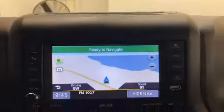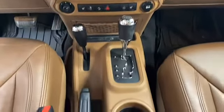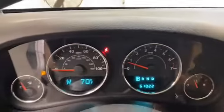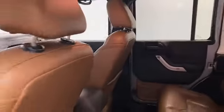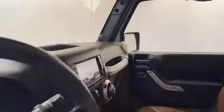This 2014 Jeep Wrangler has less than 62,000 miles and it comes with the AutoCheck buyback protection. Give Tamron Gulf Coast a call today at 251-626-2641, or visit us anytime on the web at www.tamrongulfcoast.com for more information.